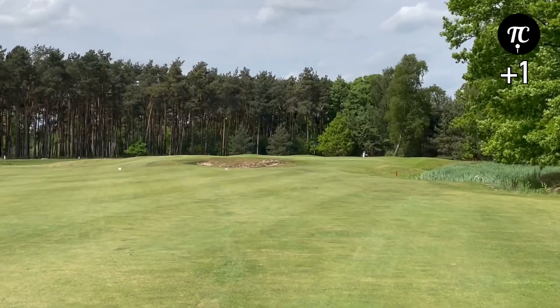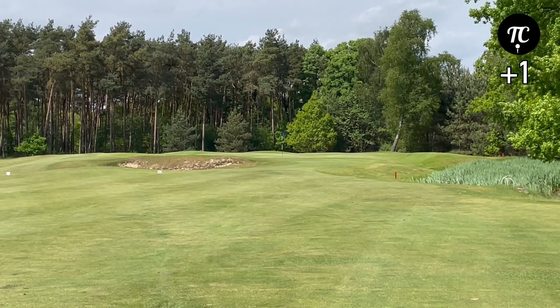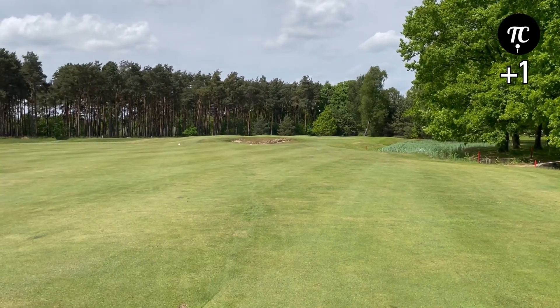We've got about 80 yards to the pin, just got that bunker short of the green. It's a front pin as well, so we need to get a bit of height on this if we can — 58 degree.